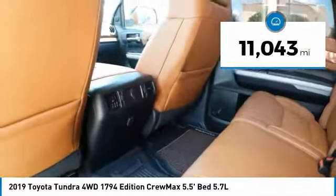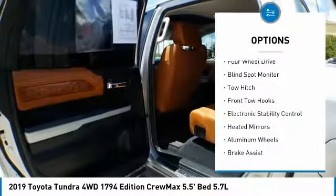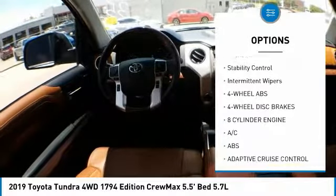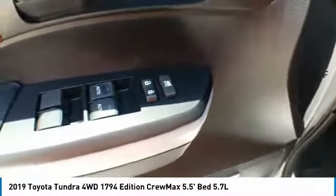This vehicle has less than 15,000 miles. Here are some of this vehicle's great options: four-wheel drive, blind spot monitor, tow hitch, front tow hooks, electronic stability control, heated mirrors, aluminum wheels, brake assist, stability control, and intermittent wipers.